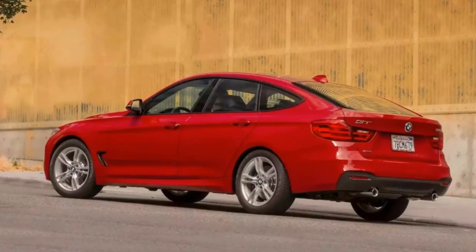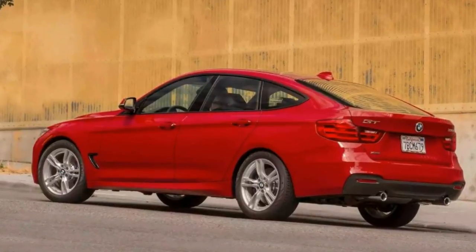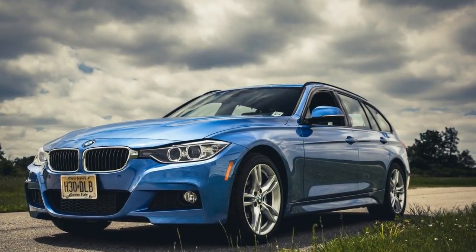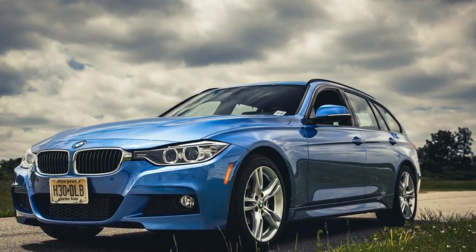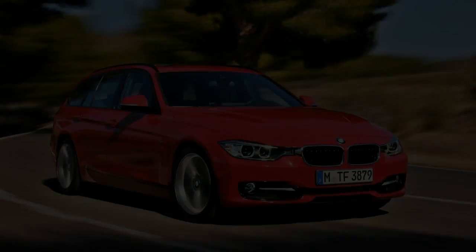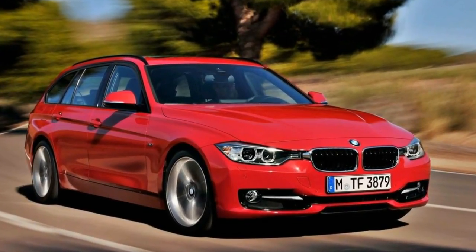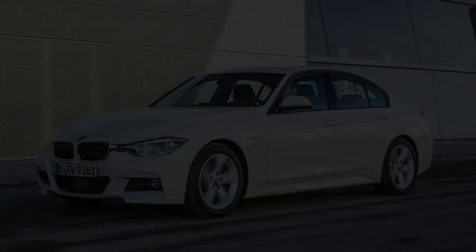Rear-wheel drive models are actually a bit more fun to drive because they just feel a bit lighter and more nimble. That's why lots of people still buy a 3 Series for that fabled handling entertainment. The only thing to bear in mind is that you really should add adaptive dampers. They're not drastically expensive but they do really improve the ride and handling balance, giving you a car that is both comfortable and really good to drive.